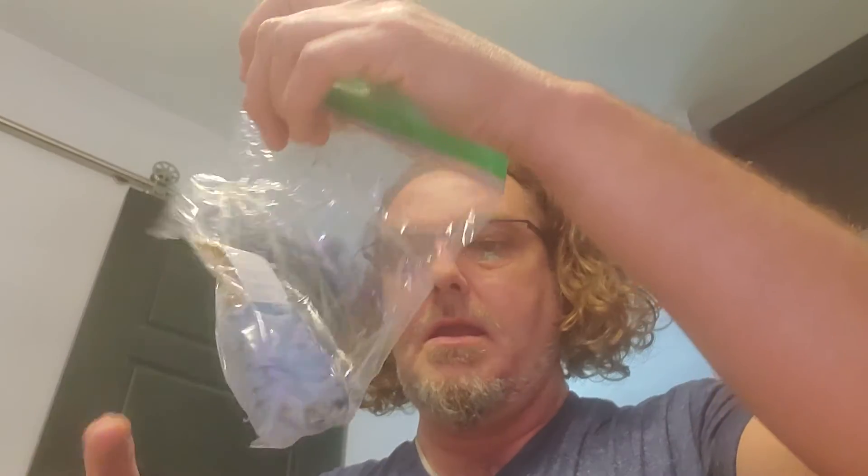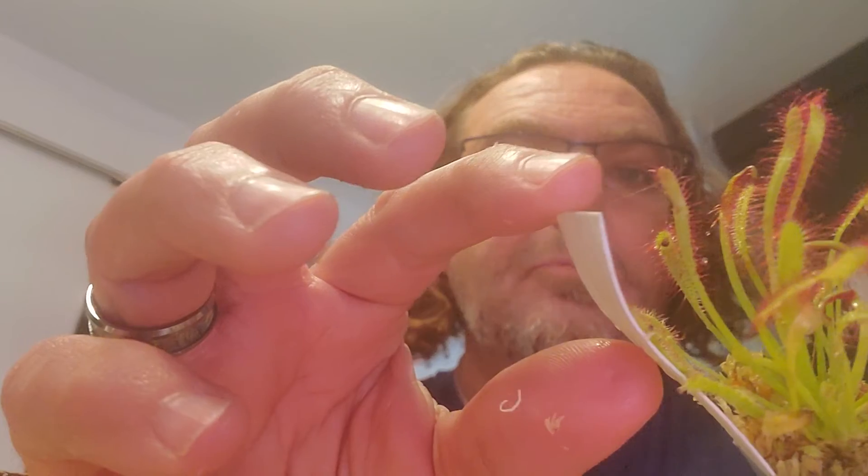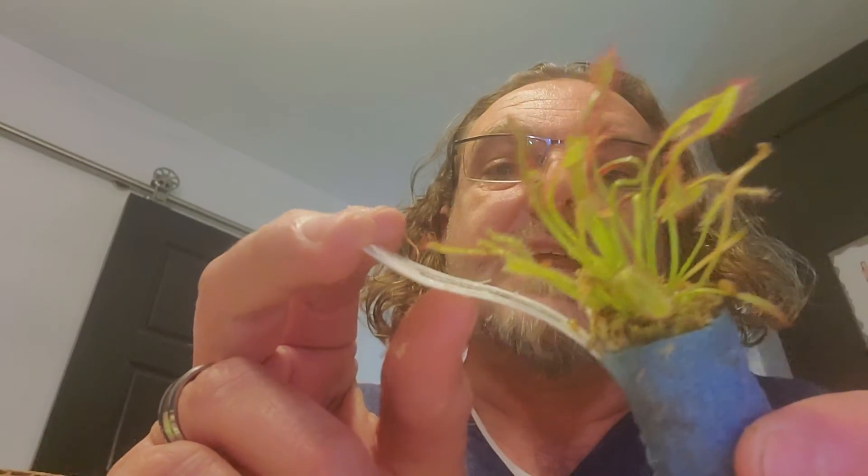I ordered this from Predatory Plants — what a cool name. It was outside for a little while so it's a little cold. This is epic. I'm going to put this right in the aquaponics because this is a swamp plant. This is a Drosera capensis. Look at this — when I pull this back, you can actually see how sticky it is.